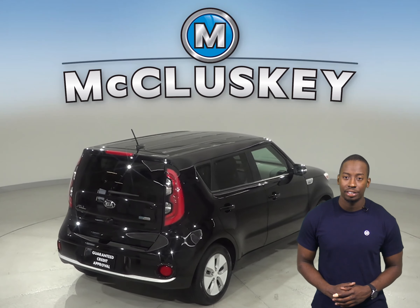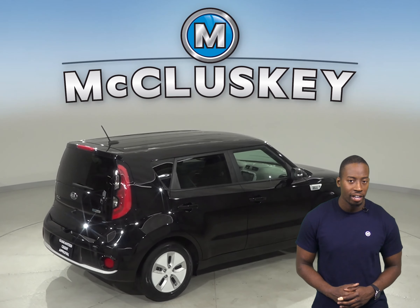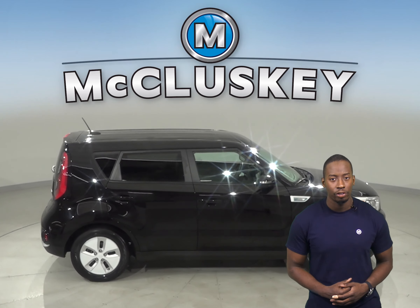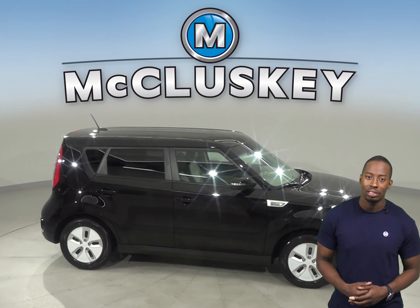Come on down and try this 2016 Kia Soul with our free 48-hour test drive. Once you buy it, we will cover it with our free lifetime mechanical warranty.